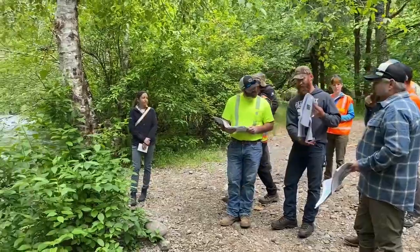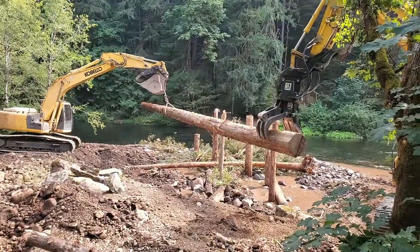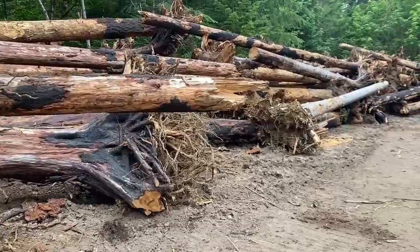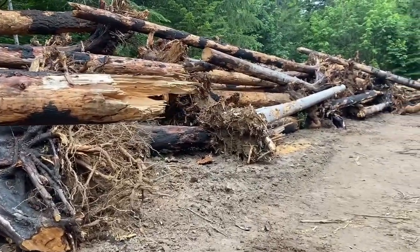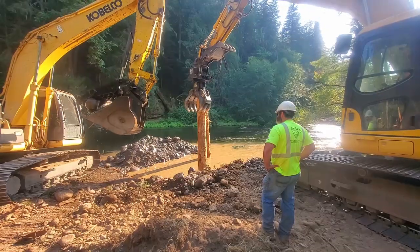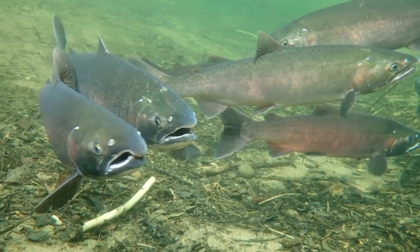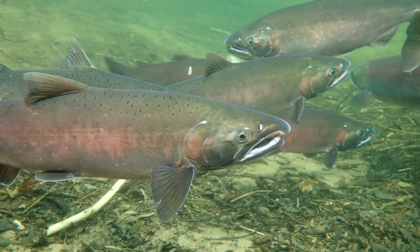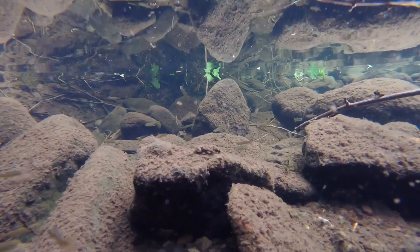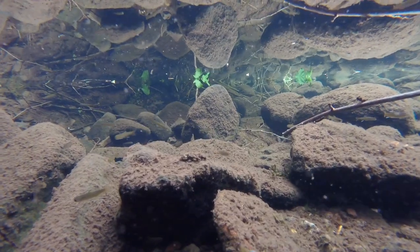To restore these important habitats, we reconnected several historic side channels to increase floodplain and off-channel habitats. We sourced large wood, which had burned in local wildfires, to install in and around the channels and floodplain areas. Large wood is an important component for the creation and maintenance of salmon habitat in our local rivers and streams. It creates complex habitat with areas for fish to hide from predators, rest, and feed.